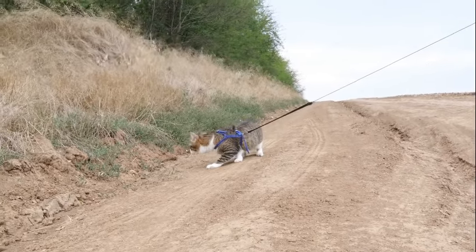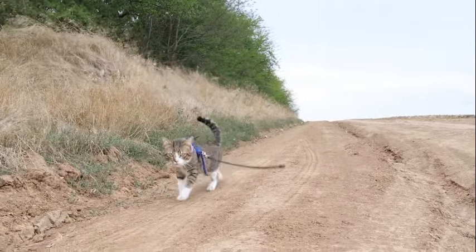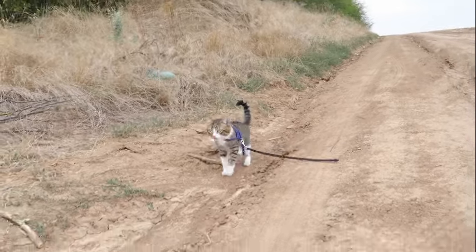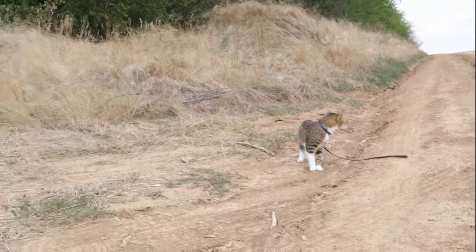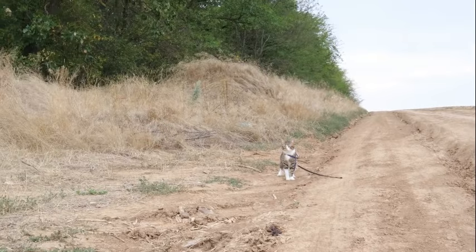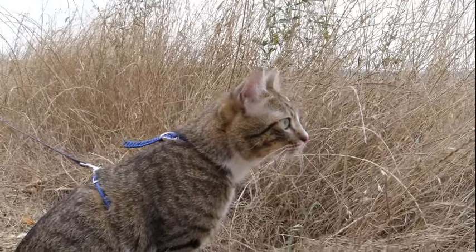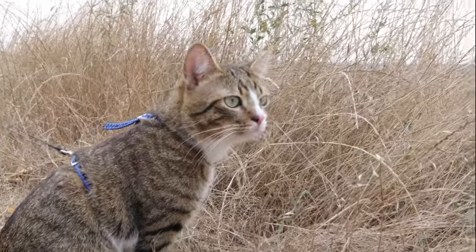In conclusion, the tapetum lucidum stands as a remarkable example of evolutionary ingenuity, offering cats a distinct advantage in the realm of nocturnal vision. By amplifying the available light and enhancing the sensitivity of the eye to low levels of illumination, this reflective layer enables cats to navigate the darkness with unparalleled precision and efficiency. From the depths of prehistory to the present day, the tapetum lucidum remains a testament to the power of adaptation in shaping the sensory capabilities of the animal kingdom.